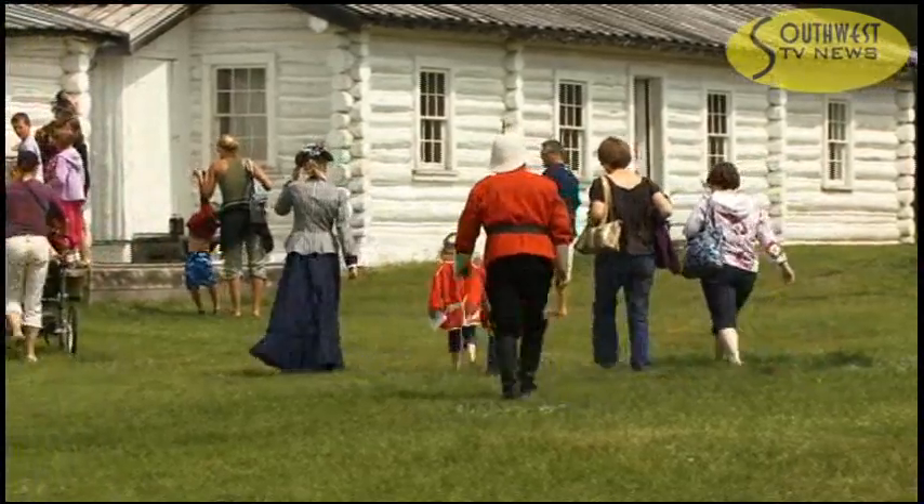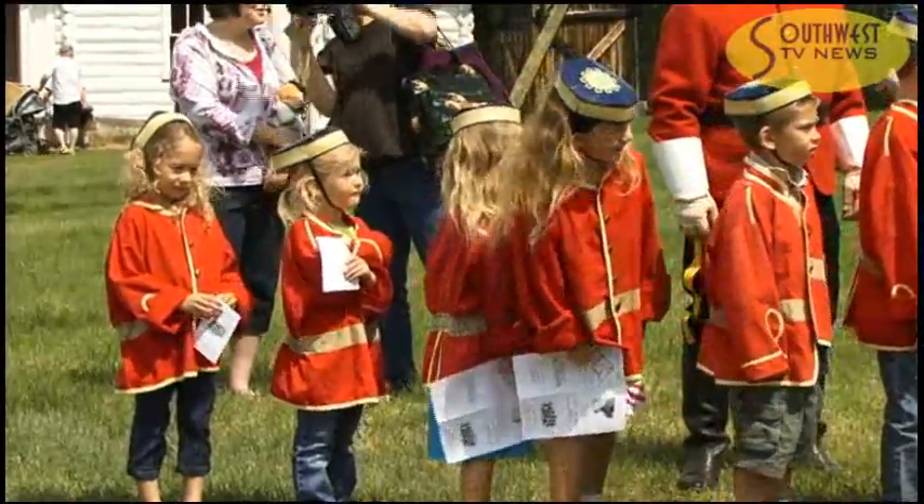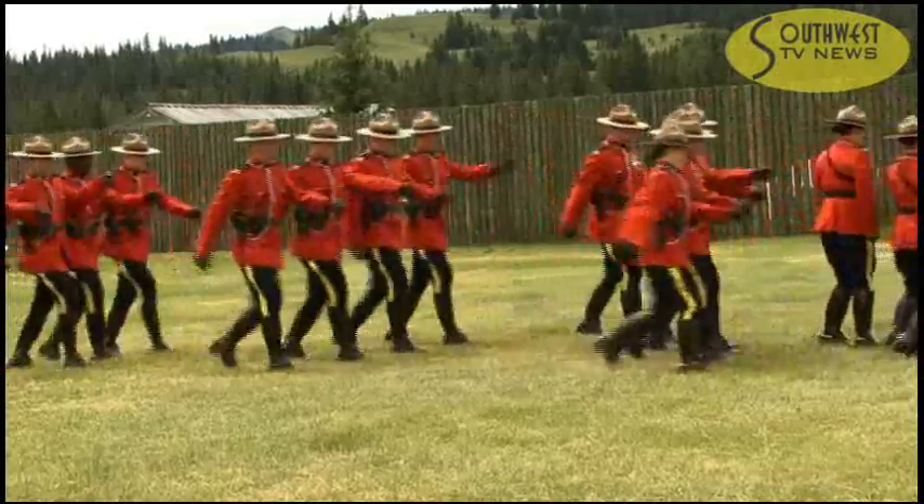As the busy summer months continue at Fort Walsh, an open invitation is extended to everyone interested in Canada's history and its deep roots in the heart of this prairie landscape.